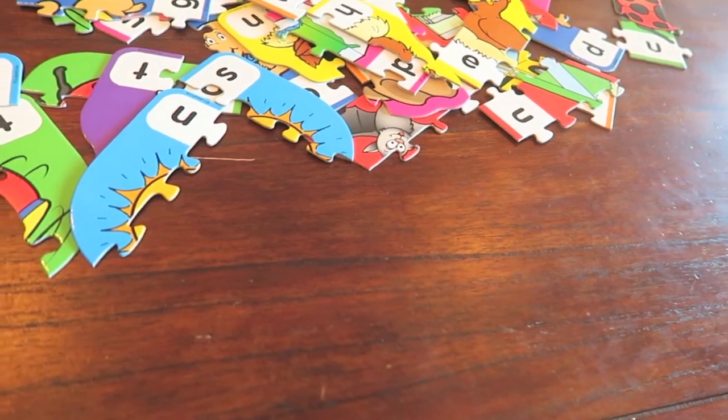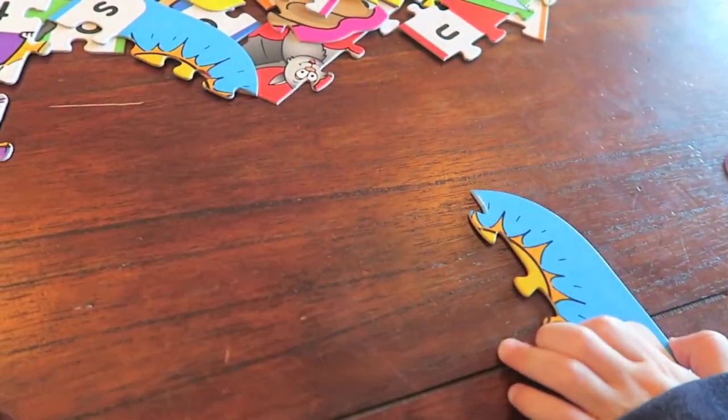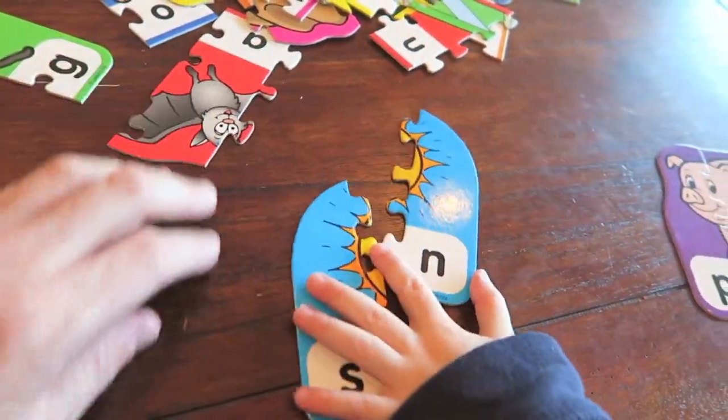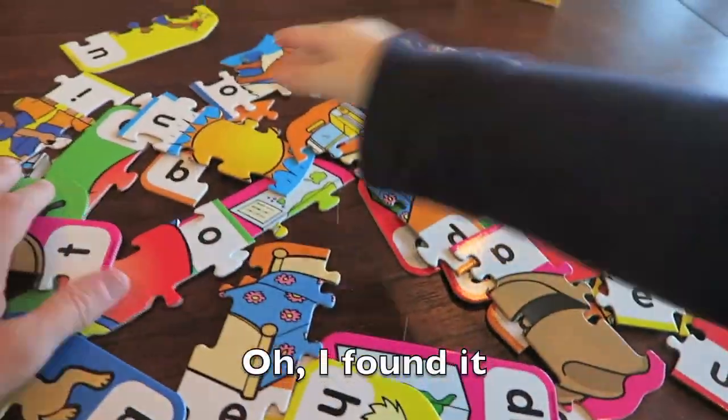Let's try to find the sun. So here's part of the sun, and there's part of the sun. Now we need the middle piece. Do you see the sun anywhere? I found it!